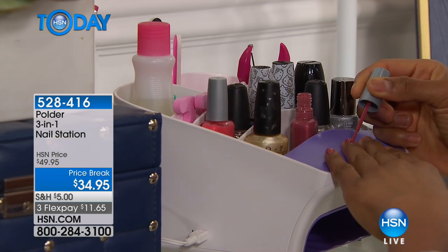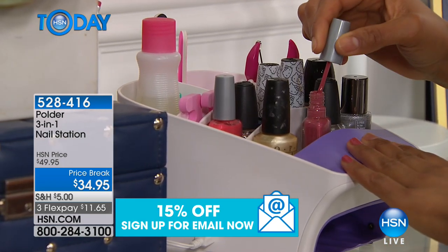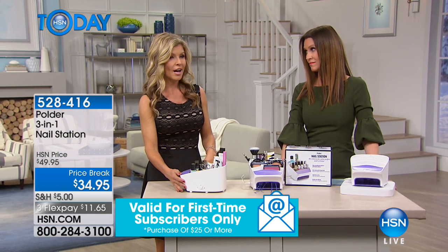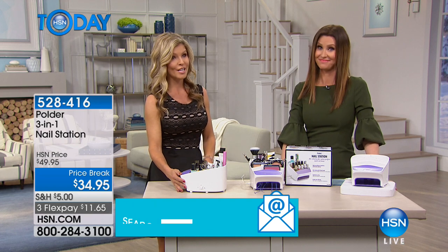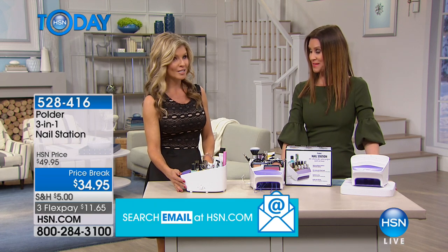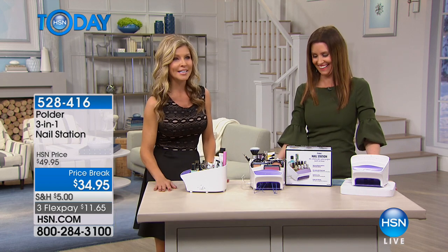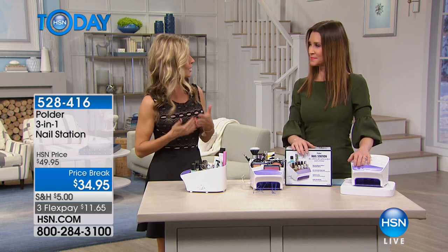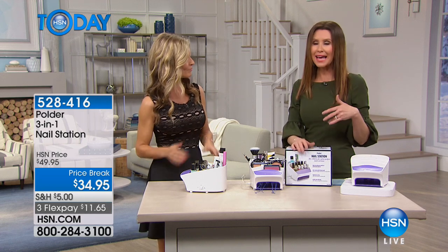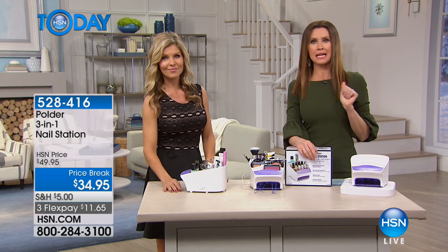I'm a nail technician. I typically charge thirty dollars for gel nails plus a tip, so you're walking out having spent forty dollars. I would much rather spend that forty dollars going to dinner or buying a dress. We spend so much time on our clothes and our jewelry but we forget about our nails, especially if you're busy.